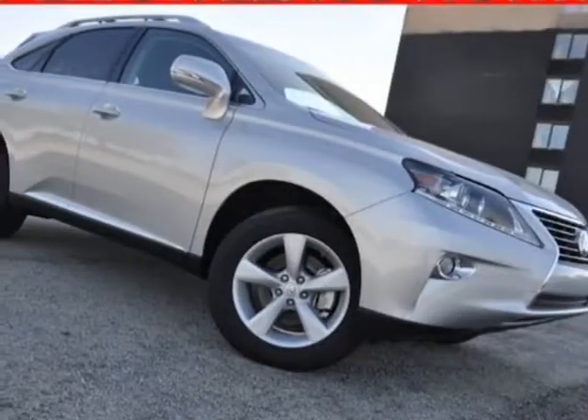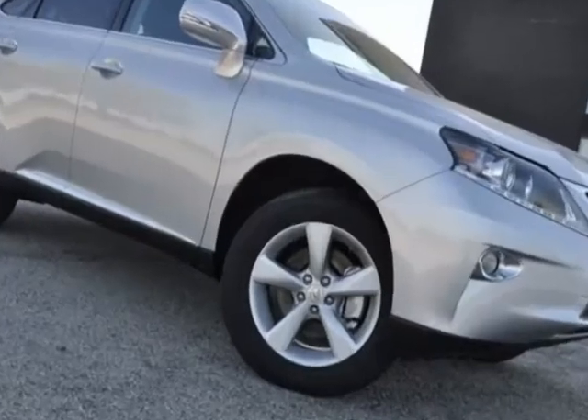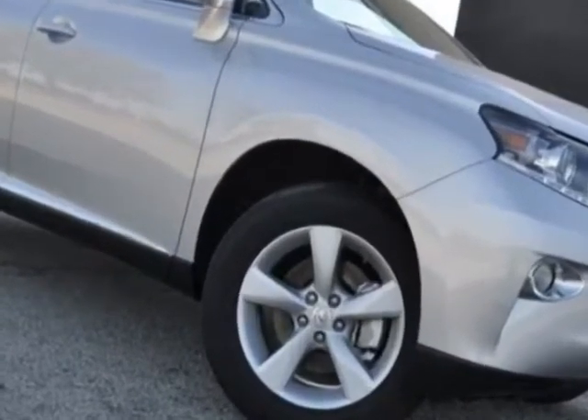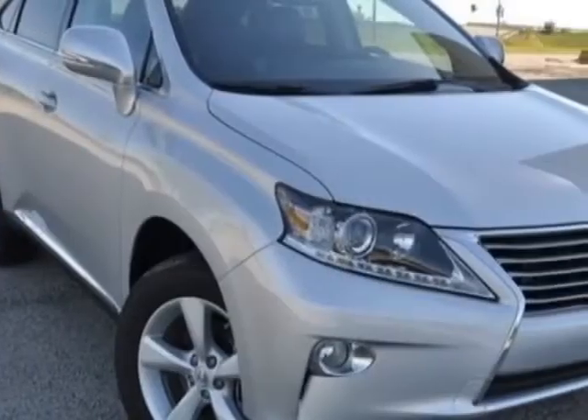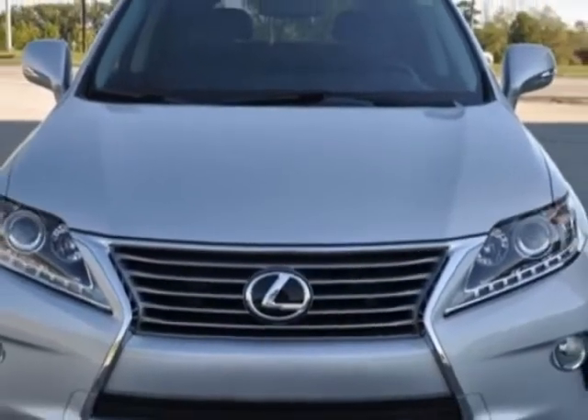Check out this new 2013 Lexus RX 350. For your protection, this vehicle has a full factory warranty. This vehicle gets an estimated 18 miles per gallon in the city and an estimated 25 on the highway.